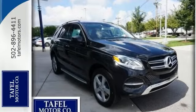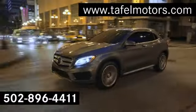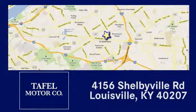Come on in and see more when you take it for a test drive today. Visit us online at taffelmotors.com, or call or stop in at 4156 Shelbyville Road in Louisville. A memorable experience awaits.